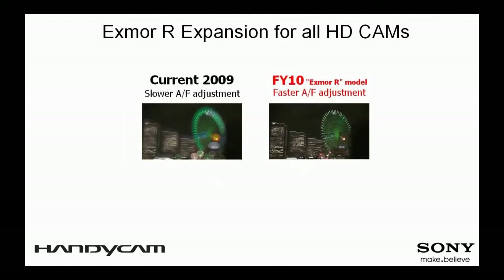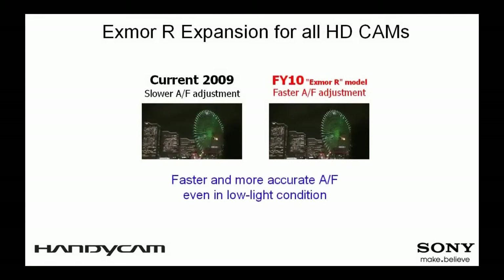Handycam 2010 now employs a new algorithm to accelerate autofocus. With the new and improved autofocus system, the focusing speed is twice as fast compared to previous models.